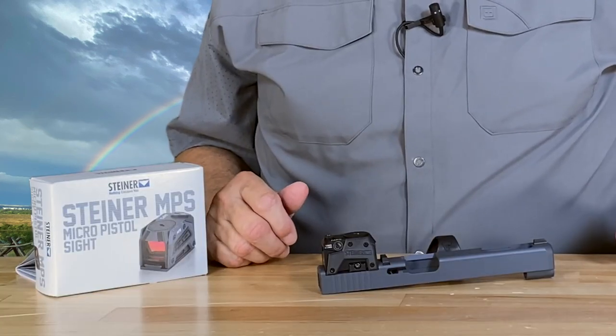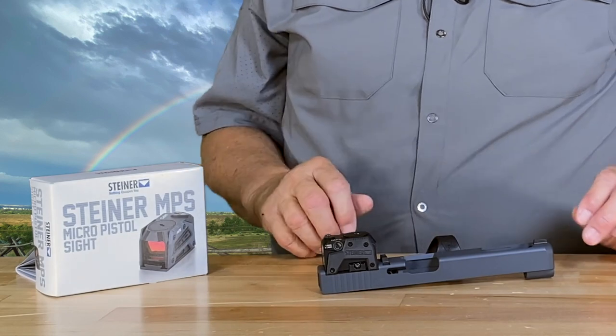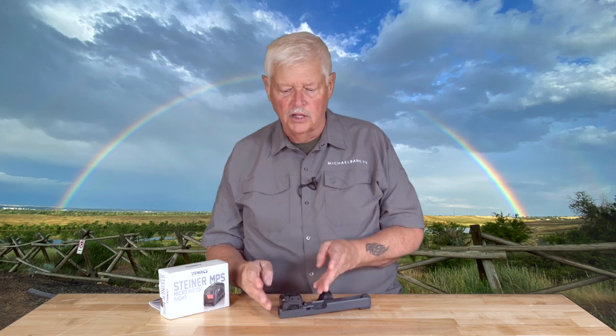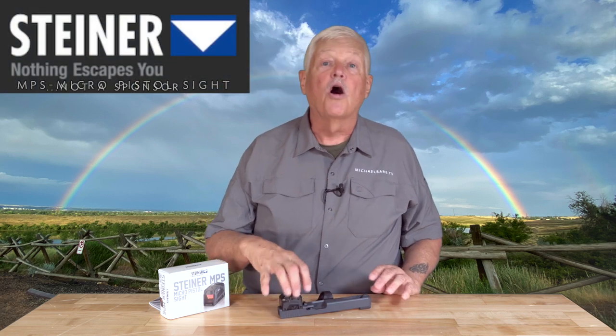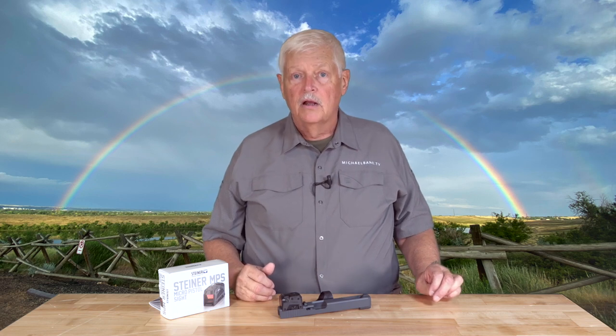The first thing we're going to talk about this morning is the new hotness. This is a Steiner MPS red dot sight. It is an enclosed emitter sight — the little red emitter inside the sight is fully enclosed with a lens in the front, a lens in the back, and basically an armored shell around it. My friend, a GLOT professional down in Georgia, started calling me when this sight came out and said, man, you've got to try this sight. This sight is a rock.